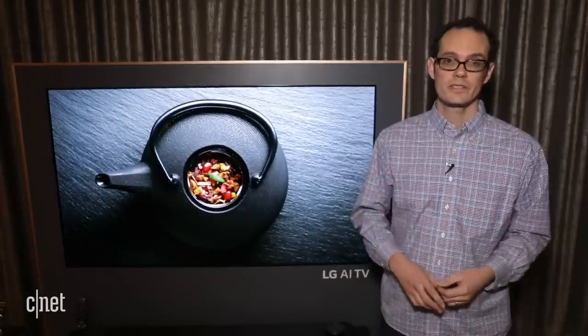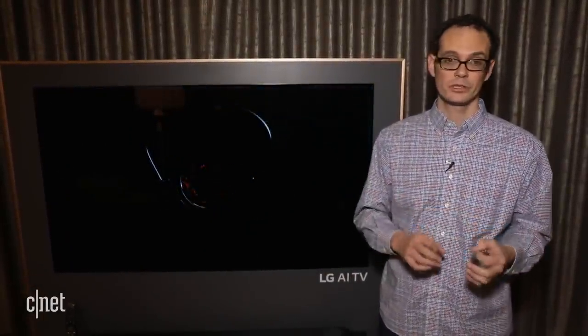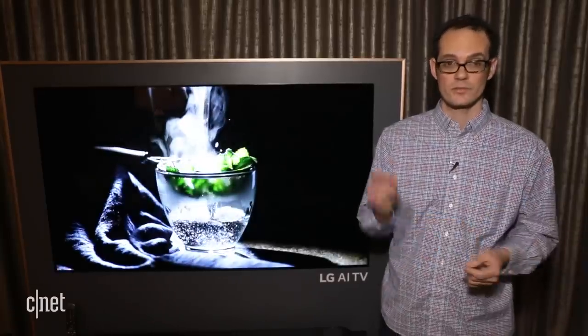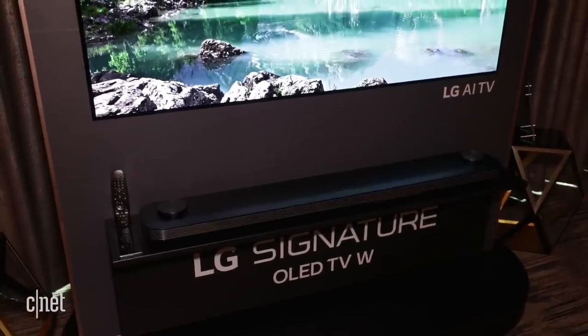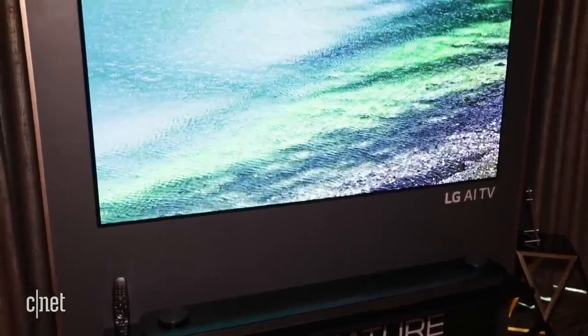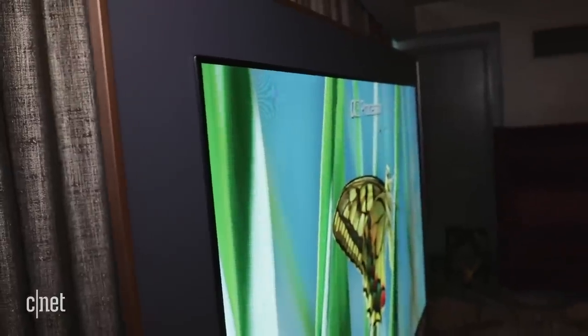We've really liked these TVs in the past. They provide excellent picture quality — the best we've ever tested. The W8 is one of the coolest-looking TVs. It was actually introduced last year with this really thin wallpaper form factor. If you look at it from the side, it just blends right into the wall. There's a sound bar at the bottom, but the TV itself just consists of this panel that kind of just sits on the wall, very flush — very cool design.